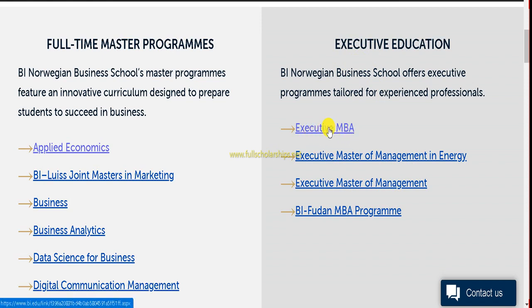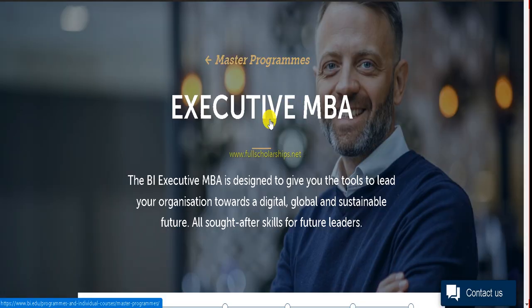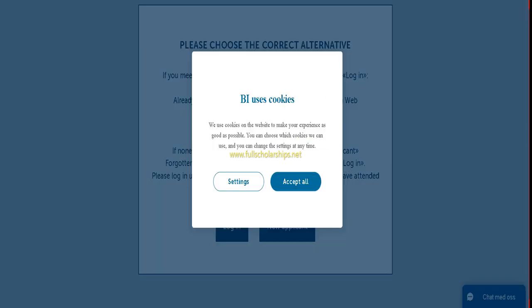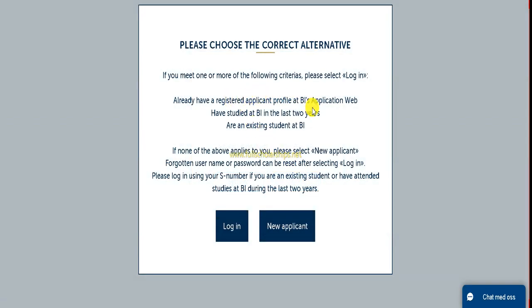On the right-hand side, click on any of the programs you wish. Once you do that, the Executive MBA page will open, showing program structure, interactive learning schedule, practical information, and an Apply section. In order to apply directly, click on the Apply Now button.